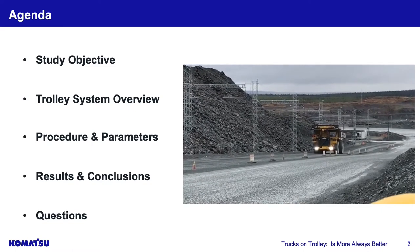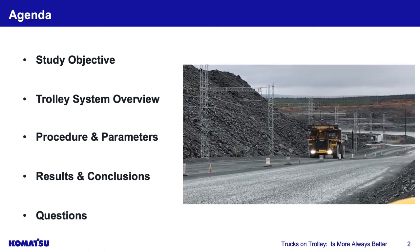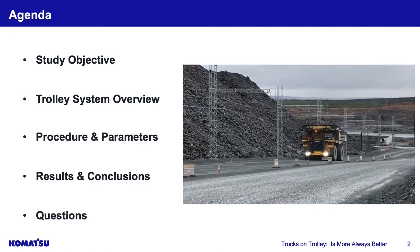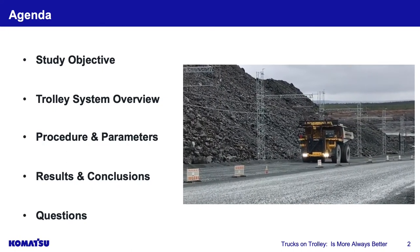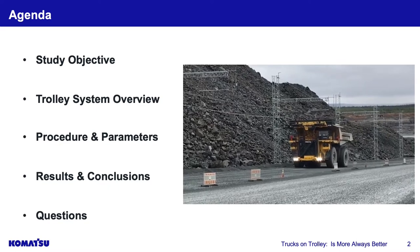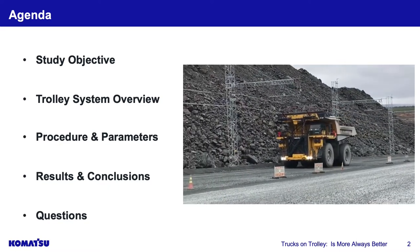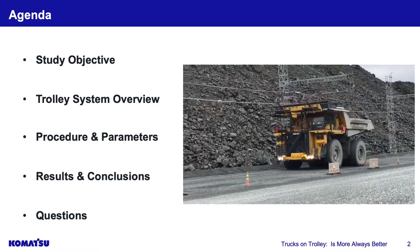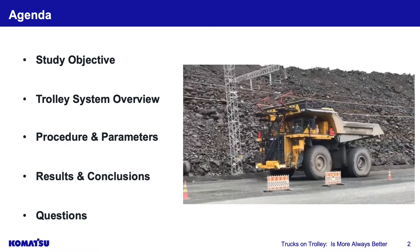We'll talk about the objective, what a trolley system is, and there's a video of it. For any of you familiar with large-scale mining trucks going up an incline, you're familiar with travel speeds. Notice the difference when we get this trolley application to work, compared to diesel-powered trucks going up inclines.